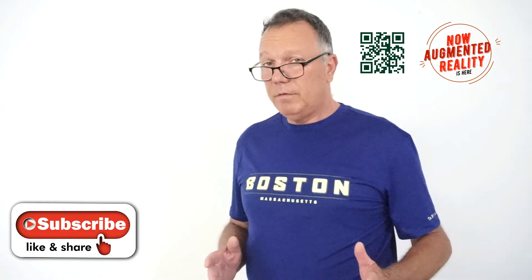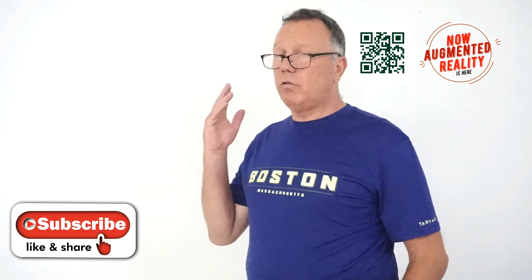We will talk about that too. Feel free to subscribe or contact us. I hope you enjoyed — I'll see you next time, bye.